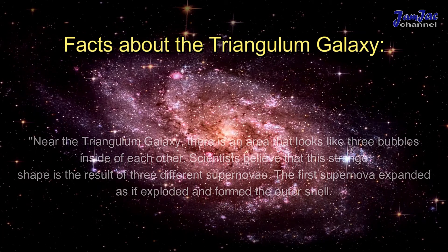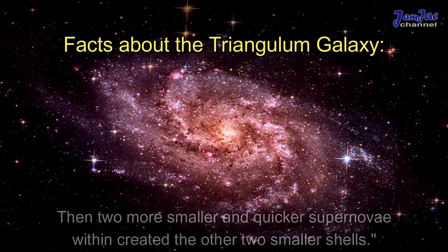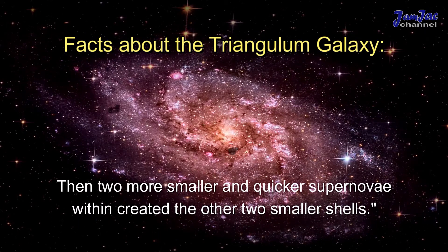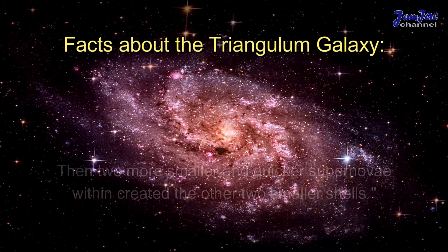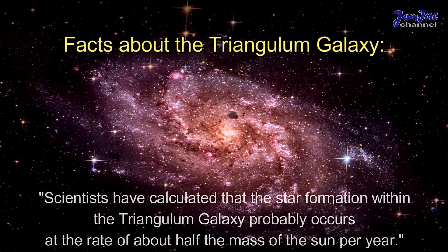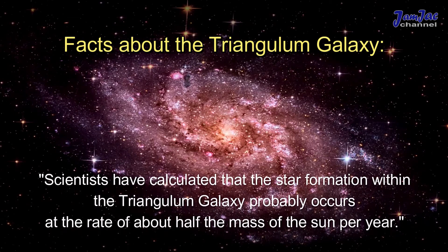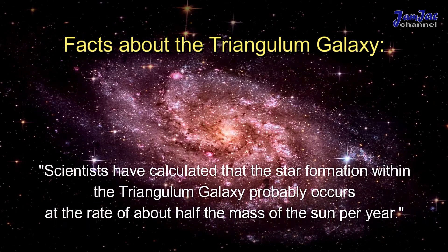The first supernova expanded as it exploded and formed the outer shell. Then two more smaller and quicker supernovae within created the other two smaller shells. Scientists have calculated that the star formation within the Triangulum Galaxy probably occurs at the rate of about half the mass of the Sun per year.